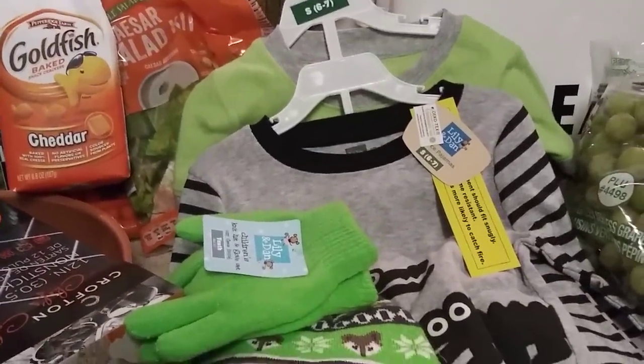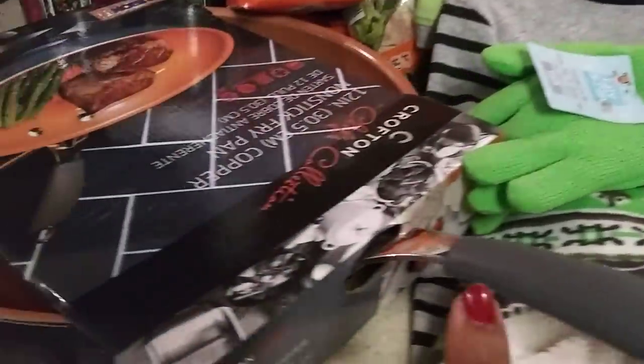I mainly want to share these pajamas for Saya — that's the main reason I went in there — and to get this pan. My counter is cluttered with stuff because we were cleaning the garage.